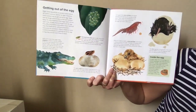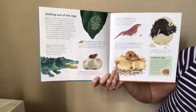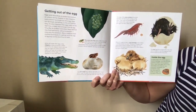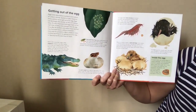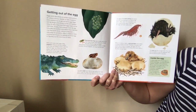Let's finish with the alligator. While still inside their eggs, baby alligators cheep-cheep-cheep — can you do a cheep-cheep-cheep? — to let their mother know they are ready to hatch. She digs the eggs out of the nest. If the babies can't get out on their own, she will gently roll the eggs in her mouth, helping to crack them open.